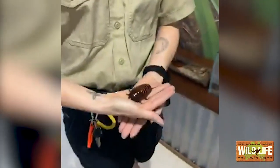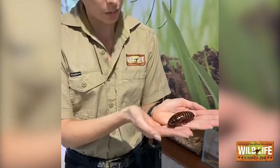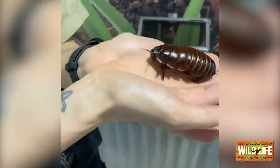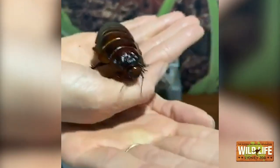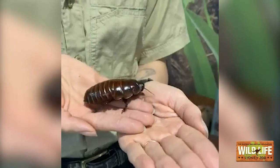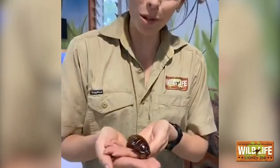How old can they get? These guys can live up to ten years old — quite a long lifespan for such a cool little creature. Is there anything else to tell us? One really cool fact is that these guys are maternal. They have live young and they take care of their young for about a year. Mothers have really good instincts and will always bring back food to their little babies in their burrow — another thing you wouldn't expect from an insect. That's incredible!